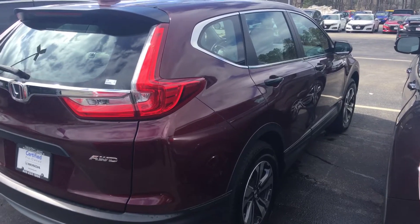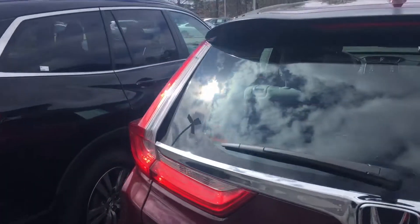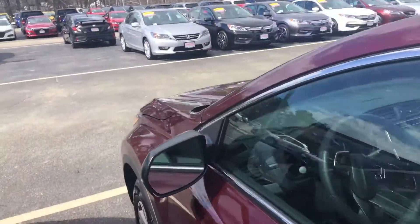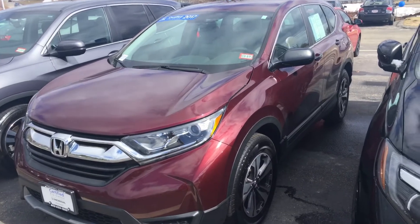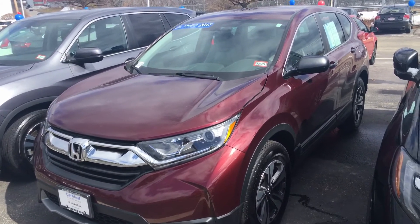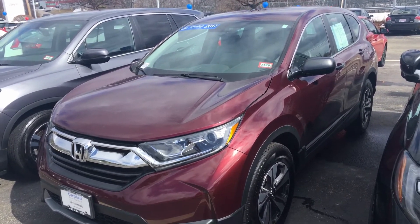and you have seven years from date of purchase, up to 100,000 miles on the odometer, powertrain warranty. So you actually get a better warranty than on a brand new car. If you want to take this car, please give me a call — it's 207-450-3934. Thank you.